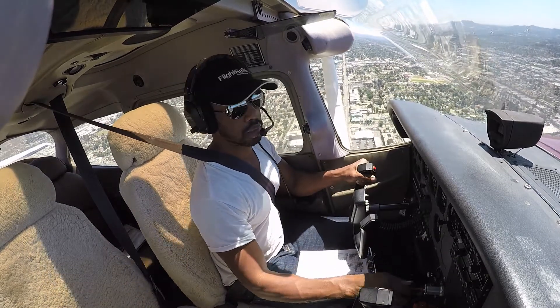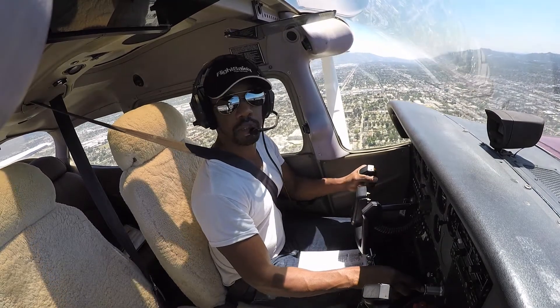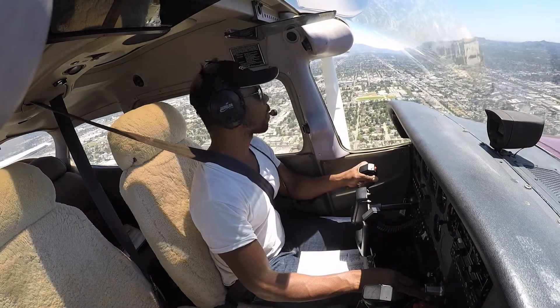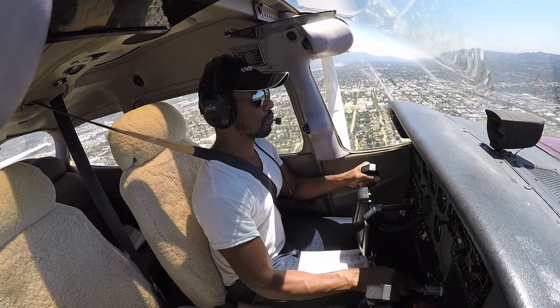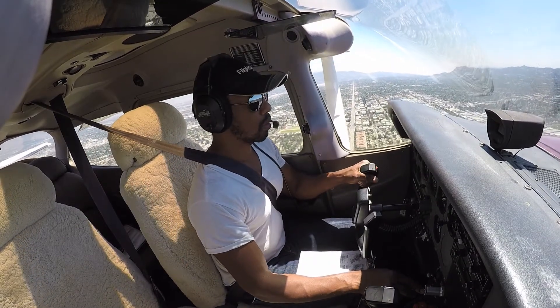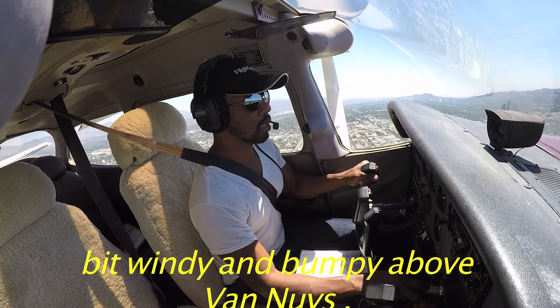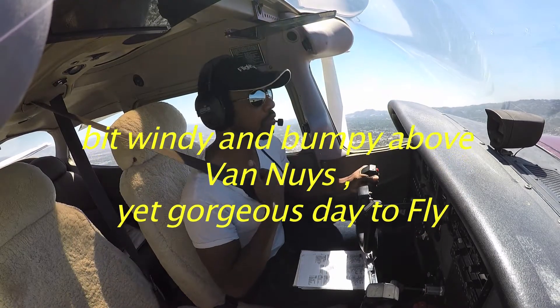Alright, slow down, 10 degrees of flaps. Okey dokey. 20 degrees of flaps, slow this down. Okay, a little power back. KPR speed, begin base to final.